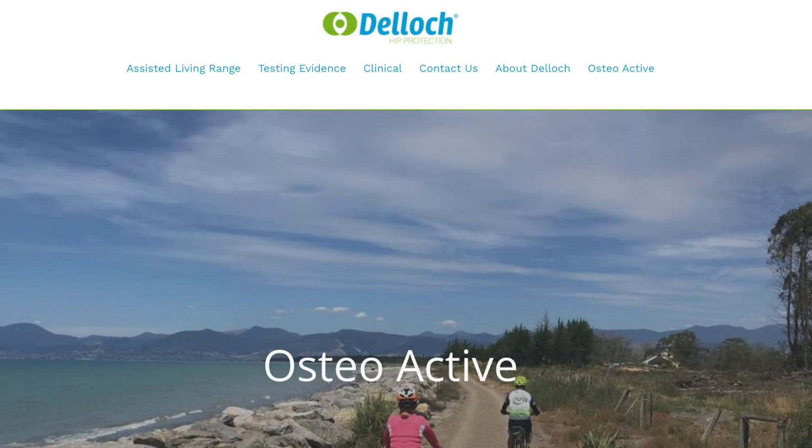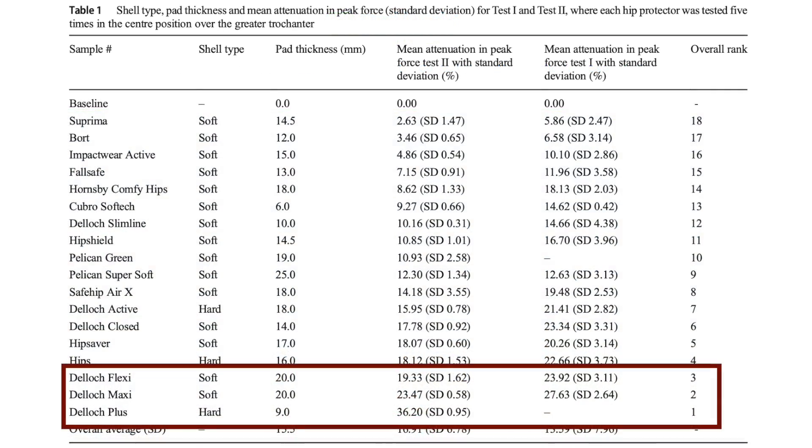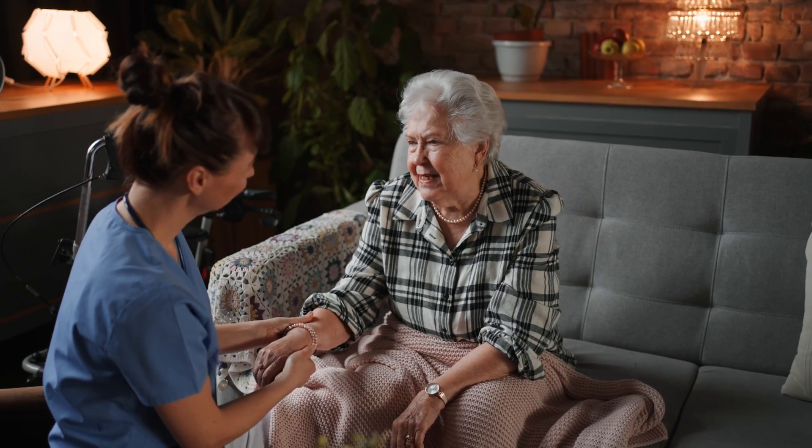There was one company that rose above the rest in the study: the DeLocq hip protectors. Their hip protectors scored first, second, and third place, so I decided to contact the owner. He kindly shared samples of his hip protectors. It was obvious to me that, like most hip protectors, his were designed for the elderly — they were bulky and unattractive. Needless to say, they were not popular with many of my clients.